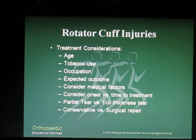Before we select a treatment plan for a patient, we need to take into consideration many factors: their age, whether or not they have chronic tobacco use, their occupation, their expected outcome and the expediency of that outcome, and any other associated medical factors. Things like diabetes, chronic steroid use, and chronic tobacco use all have an effect on the quality of tendons and the blood supply to a tendon. Sometimes these patient factors combined with physical exam findings can raise a clinician's suspicion of rotator cuff tear.